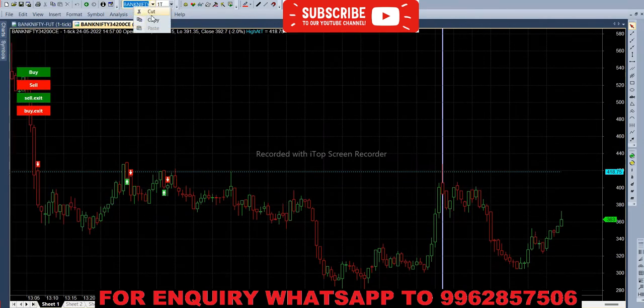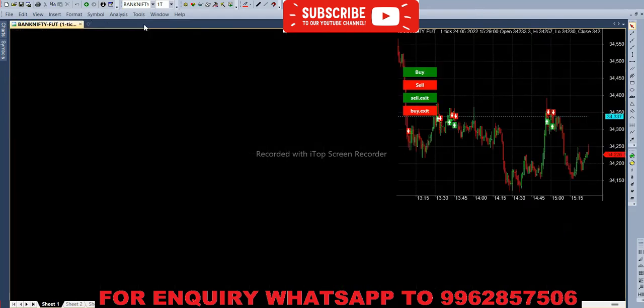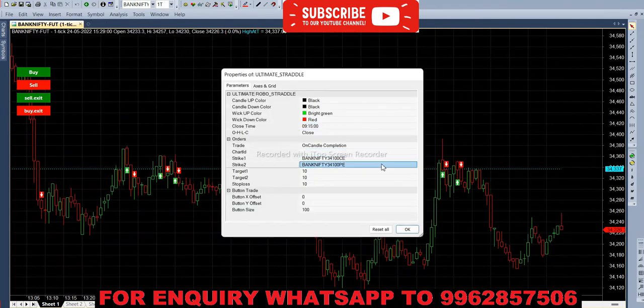Then we have to copy the symbol and feed it into the future chart. In the parameter, strike one should be the call option and the strike should be the put option — so instead of C we are giving P.